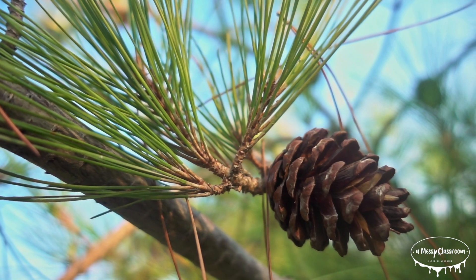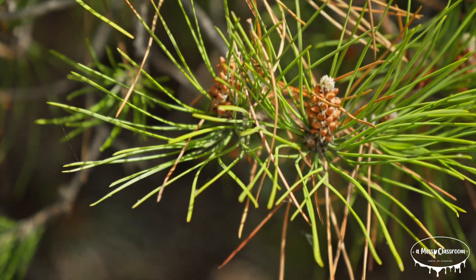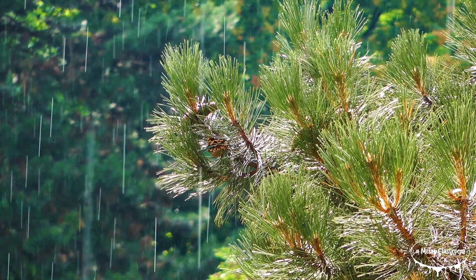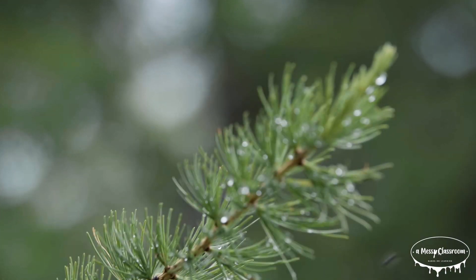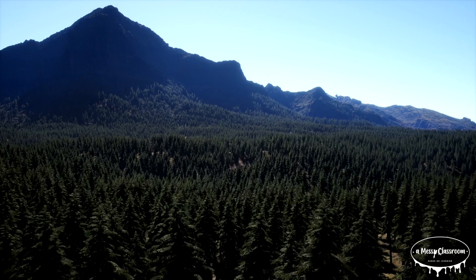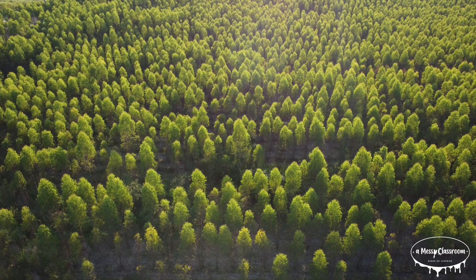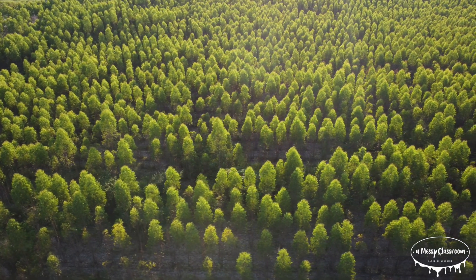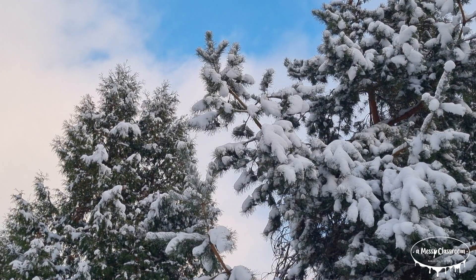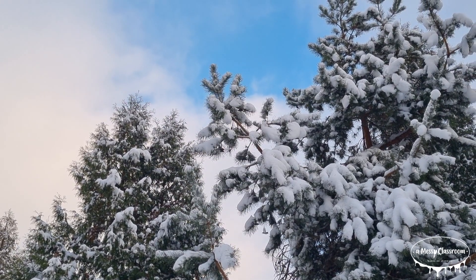Most evergreen trees are conifers. A conifer tree is a type of tree that produces cones as part of its reproductive process and has needle-like or scale-like leaves that stay on the tree all year. Unlike trees with broad leaves, conifers keep their leaves for all seasons. Most conifers belong to the Pinaceae family, which includes pines, spruces, firs, and cedars. They are typically found in colder climates or high-altitude regions. Their unique needle-like structure, coated with a waxy layer, helps reduce water loss and makes them well-adapted to withstand harsh conditions.